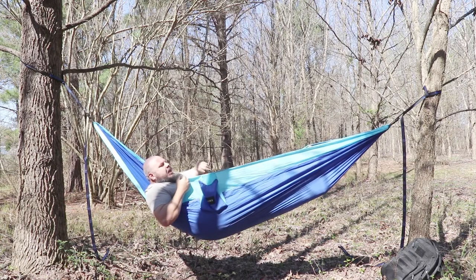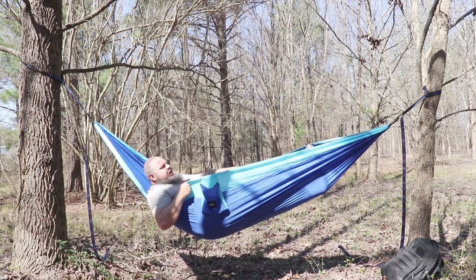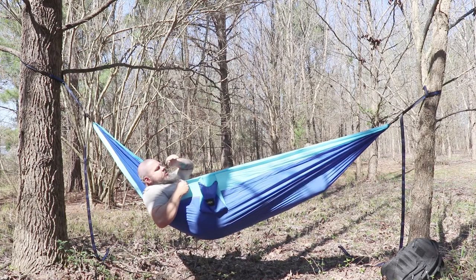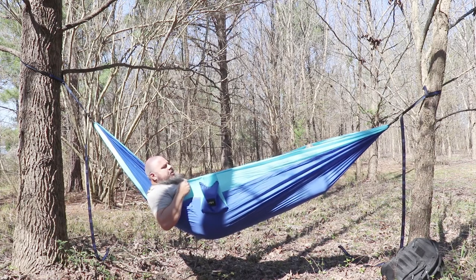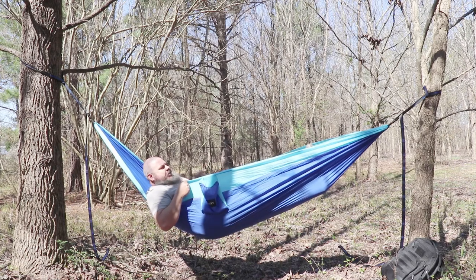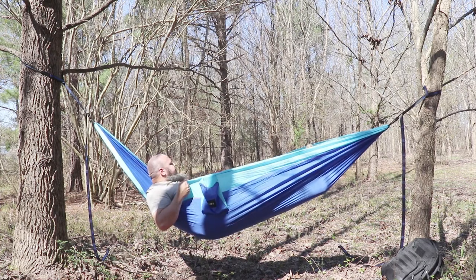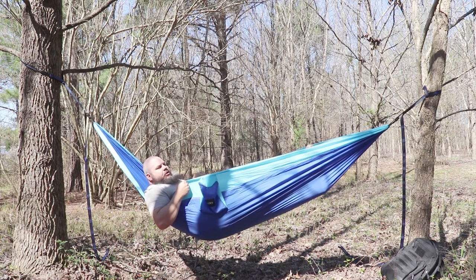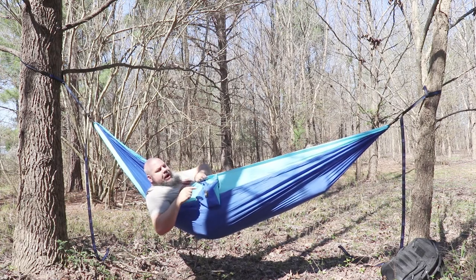This is a pretty cool setup. I'm going to give the hammock five stars out of five. I'm sure there are better ones out there — some come with mosquito nets, which you'll want come summertime. This one doesn't have that. The straps are really cool — you saw how fast I put it up. I'm going to leave this hammock up and probably come out later tonight with my camera to see if any wildlife comes through.